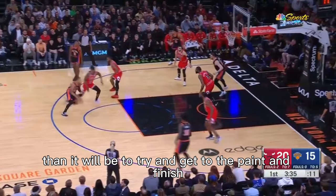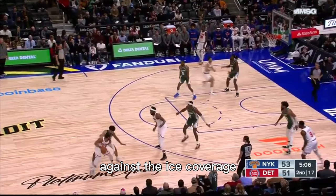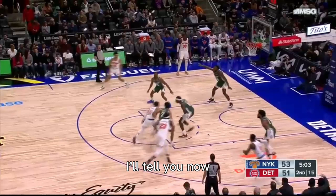Here we have another ball screen situation where we again see ice coverage — they don't let him use that screen. So the screener ends up flipping and he takes it the other direction. He makes a pass here, but which guy and how? I'll give you a little bit of extra time to figure this one out.